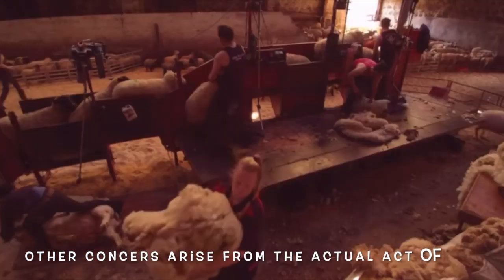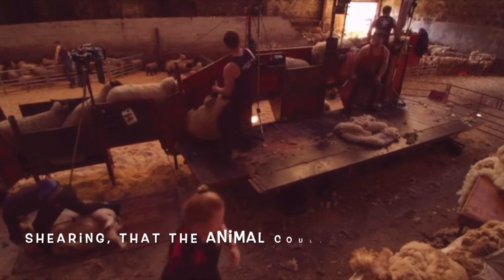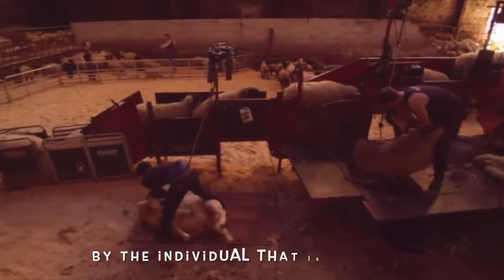Other concerns arise from the actual act of shearing itself — specifically, that the animal could be cut or harmed by the individual performing the shearing.